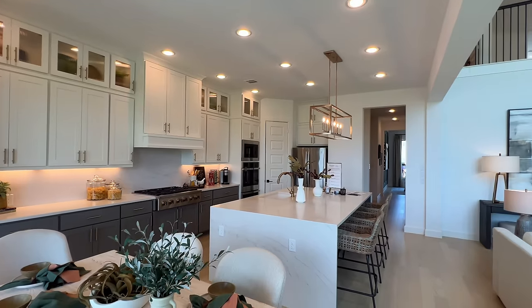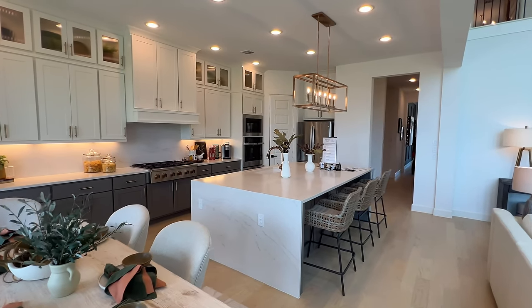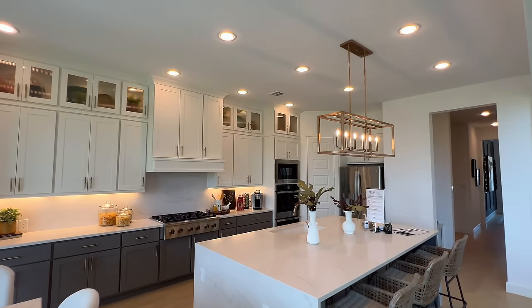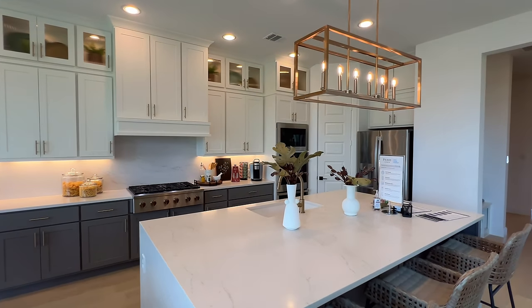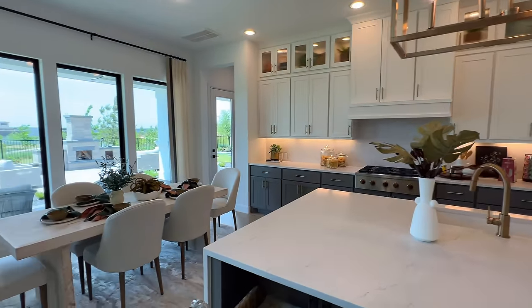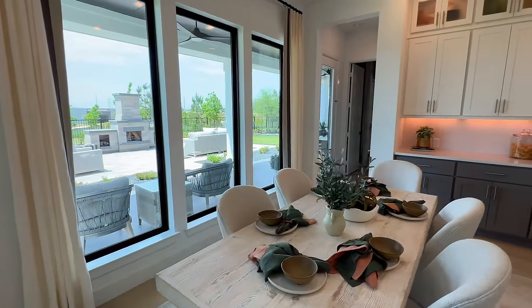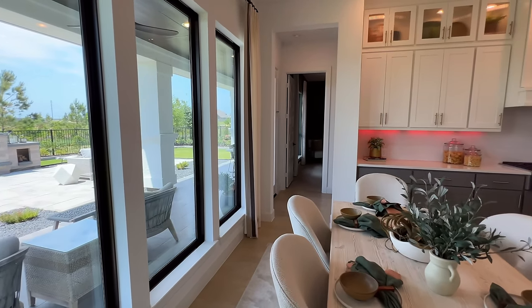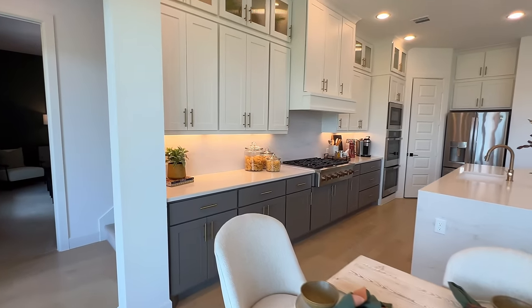Going inside of the kitchen, you have these waterfall quartz countertops on an oversized island. You have the stacked cabinets, crown molding that extends, and the double oven — absolutely love that. Right here you can use this as an informal dining room or a breakfast nook, just depending on your own personal preference, but absolutely loving it so far.